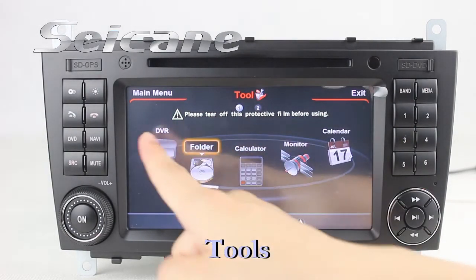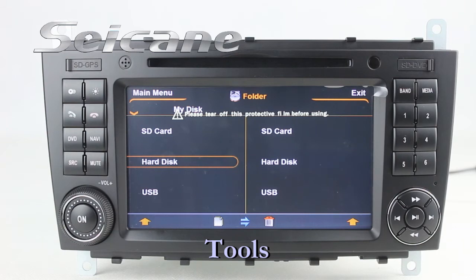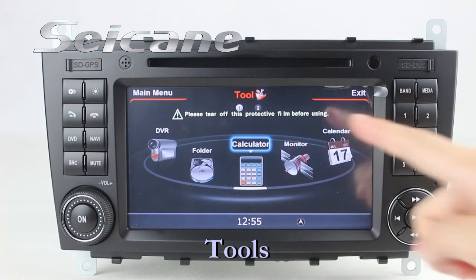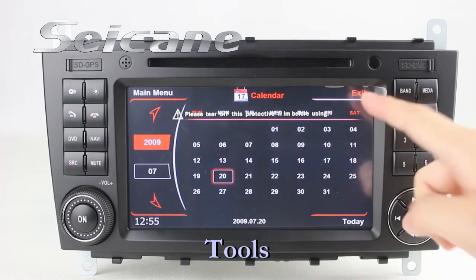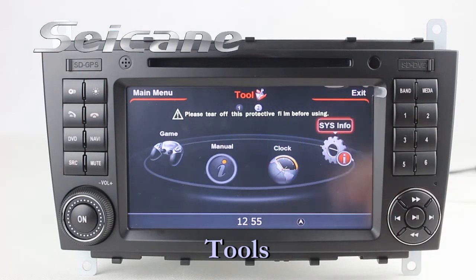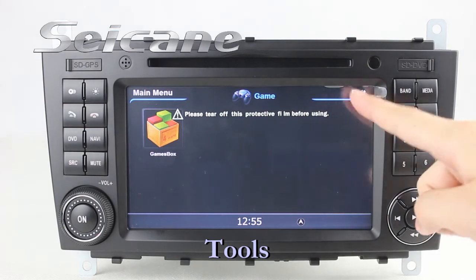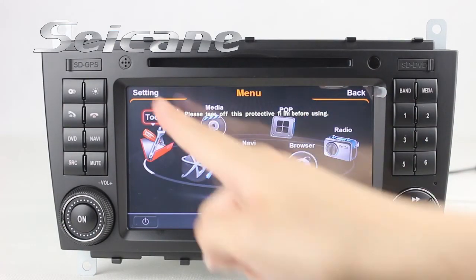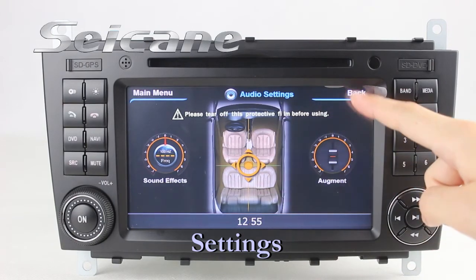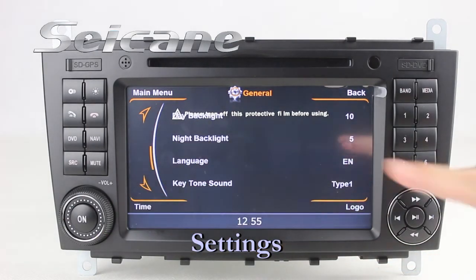There are many tools in this unit: car speed DVR, folder, calculator, calendar, clock, system info, and games. In the settings interface, you can set options for the GPS system, audio, and language.